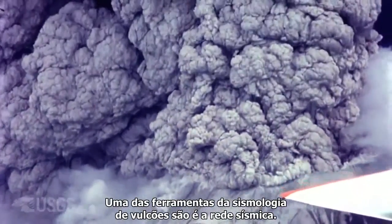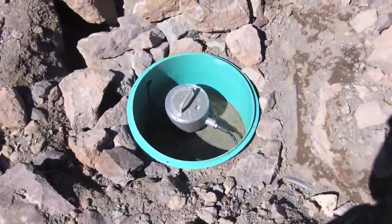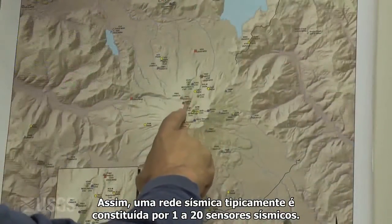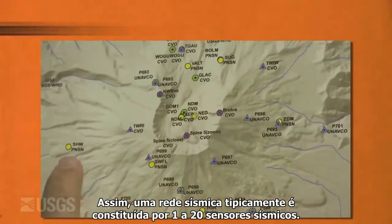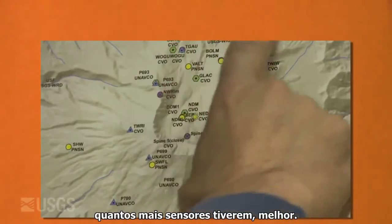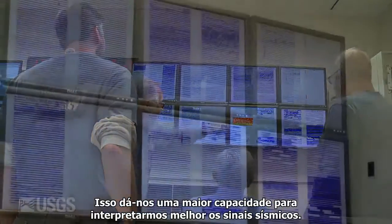One of the tools of volcano seismology is the seismic network. We need to have seismometers out in the field recording the signs and symptoms of a volcano that might or might not be restless. A seismic network typically consists of anywhere between 1 and 20 seismic sensors. One of the clear lessons over the last 20 to 30 years is the more sensors, the better — that gives you a lot more capability to do a better job of interpreting seismic signals.